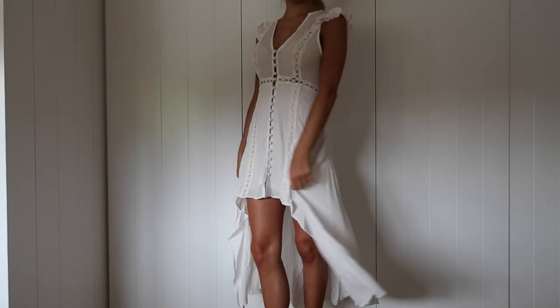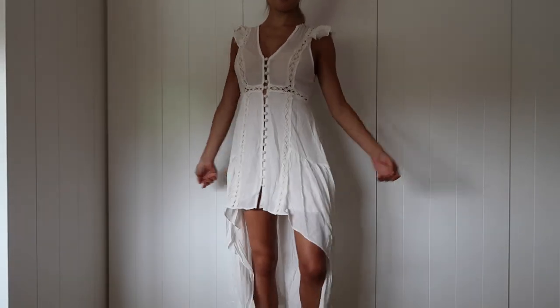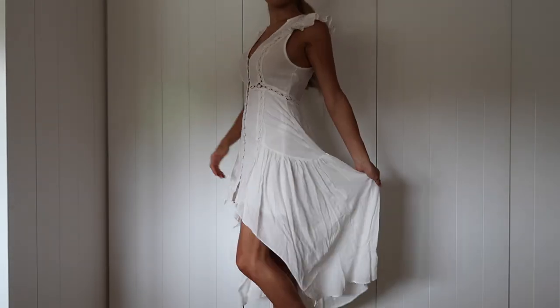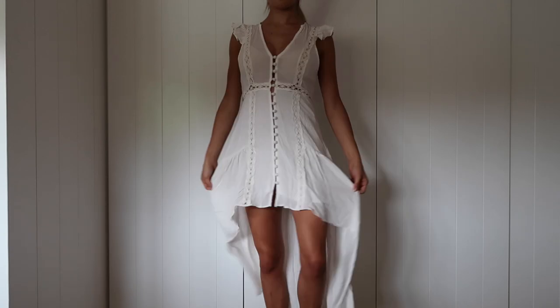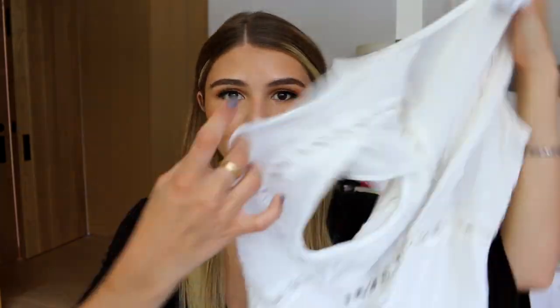I have this dress and I absolutely love it — it's a high-low dress that buttons up. For this dress I'd again recommend sizing up if you have a bigger chest. When I was in the six, the button popped because it didn't fit around the chest area, so I sized up to an eight and it fits perfectly. I'm in a size eight and I love it.